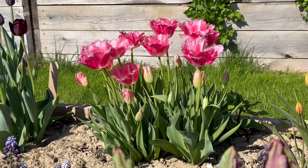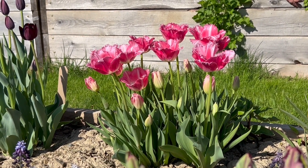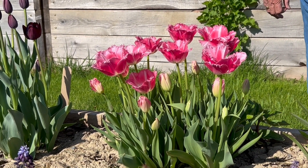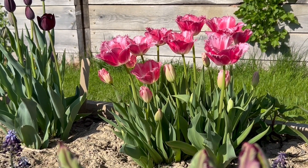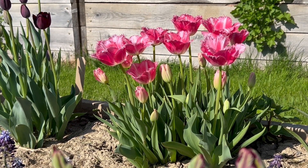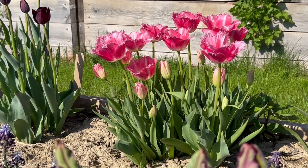This is the fringed or crispa tulip known as Fancy Frills. Fancy Frills was introduced sometime during the 1970s. The plant can grow to 18 inches in height and it's hardy from hardiness zone 3 to hardiness zone 7.